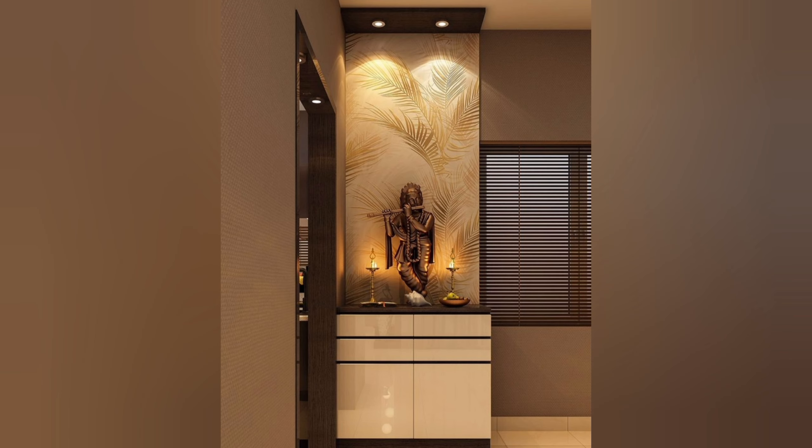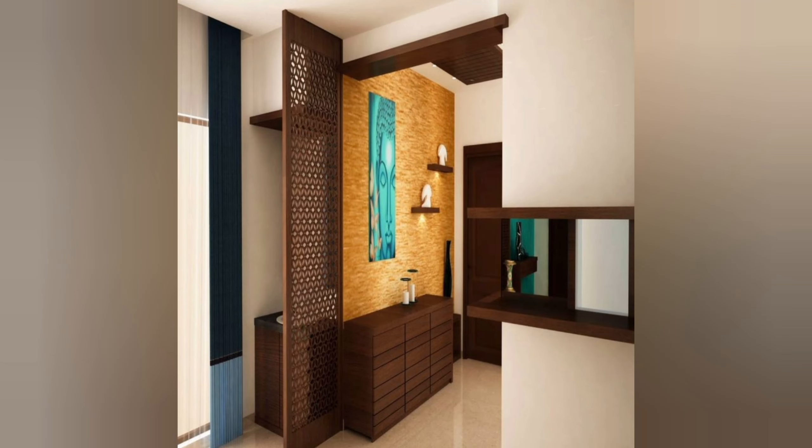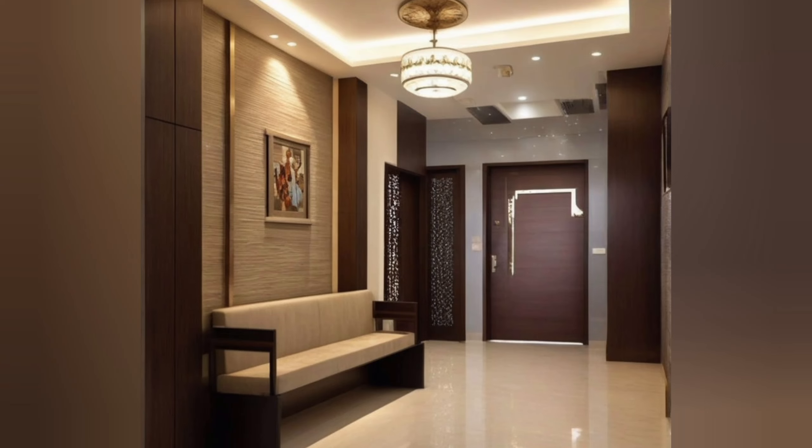Creates a positive first impression: The entrance foyer is the first thing visitors see when they enter your home or business. A well-designed foyer can create a positive first impression and make visitors feel welcome.